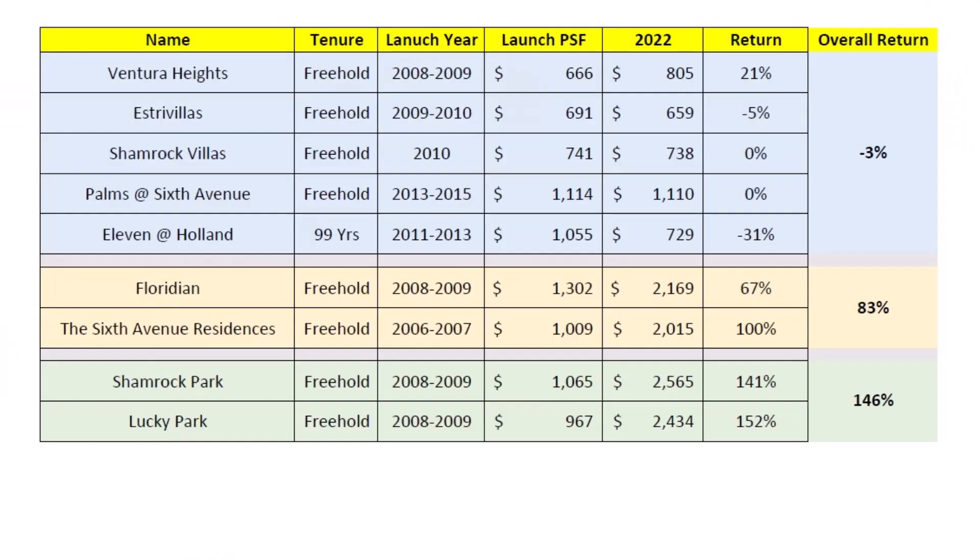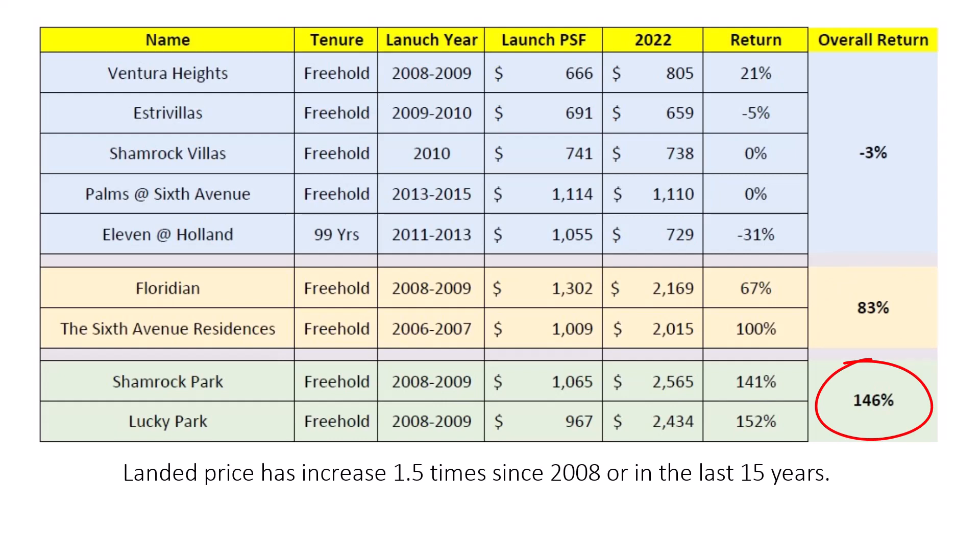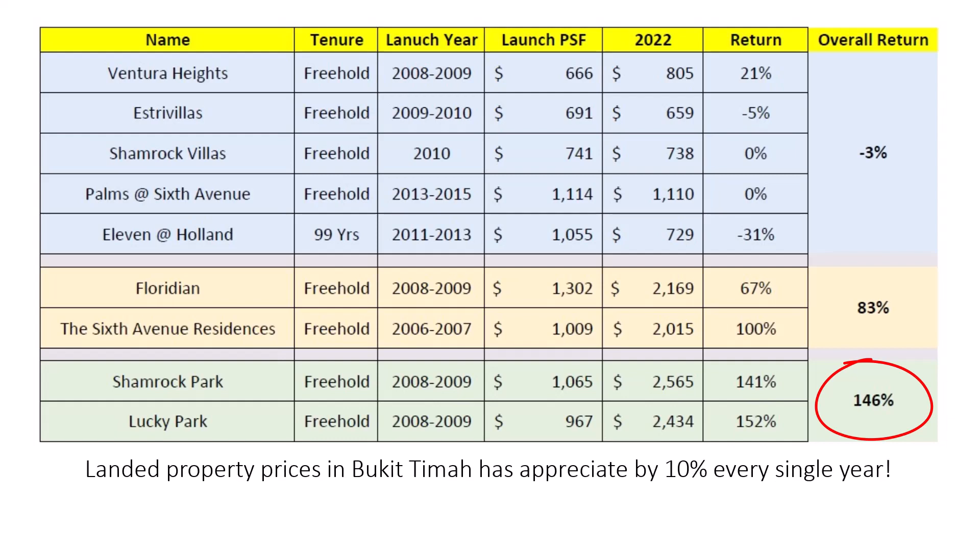If a landed property owner staying in Bukit Timah is asked, will you drop your price? Let me further average out the cluster homes, condominiums, and landed data. Overall, cluster homes in Bukit Timah have underperformed with a negative 3% return — or rather, they have remained flat over the years. Bukit Timah condos performed decently well at 83%. The best performance is the landed segment, which outperformed by 146% — prices have increased 1.5 times since 2008, over the last 15 years. That means landed property prices in Bukit Timah have appreciated by approximately 10% every single year.